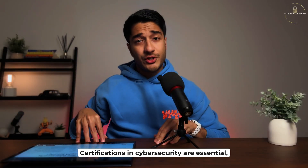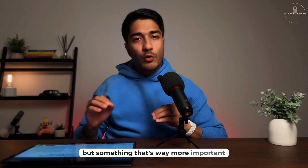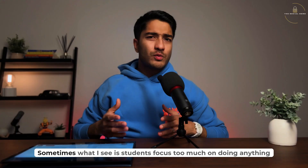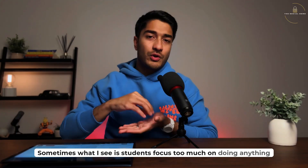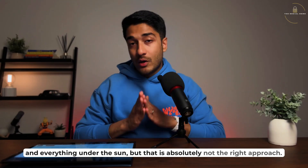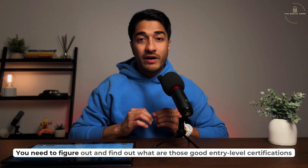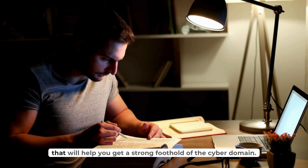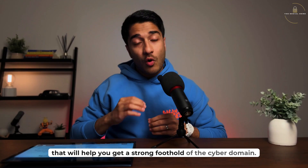Certifications in cybersecurity are essential, but something that's way more important than that is choosing the right certificates to do. Sometimes what I see is students focus too much on doing anything and everything under the sun, but that is absolutely not the right approach. You need to figure out what are those good entry-level certifications that will help you get a strong foothold of the cyber domain.